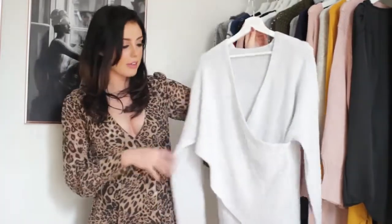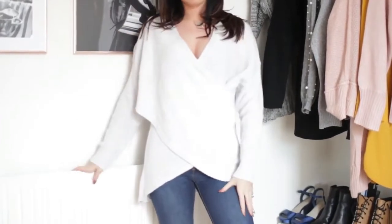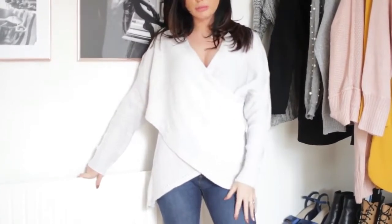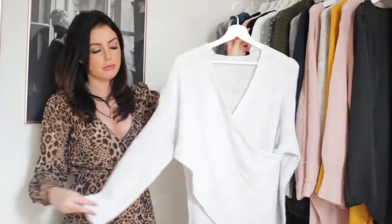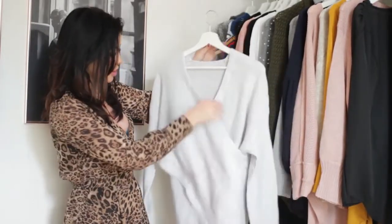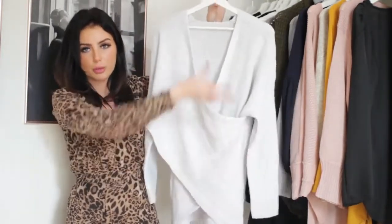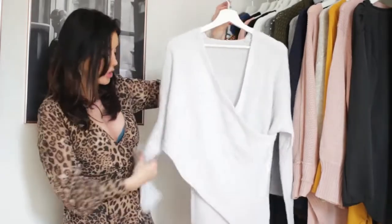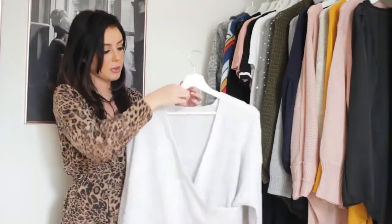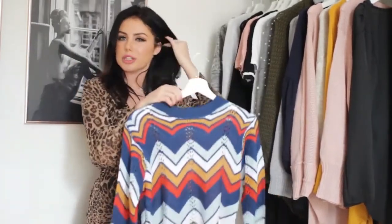The next piece is definitely one of my favorites — it's a wraparound top. I love these wraparound styles; they kind of remind me of maternity tops. This one is absolutely adorable, kind of an off-white color. The way it wraps around and drapes at the bottom into a V-shape is really flattering. It's got long sleeves, and I think it would look really nice with black jeans, brown boots, and maybe a layered necklace.